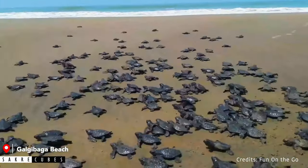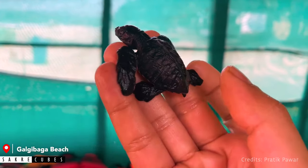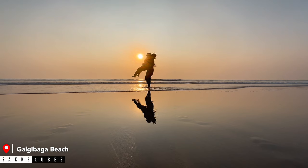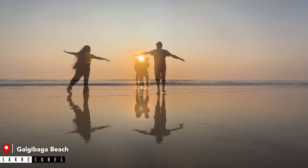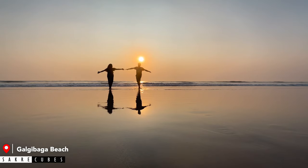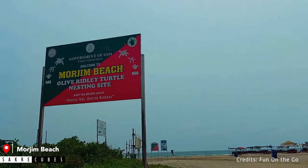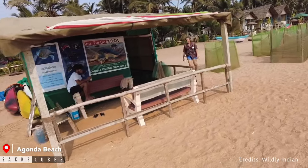Hence Galgibaga is super clean with white sandy beach and crystal clear water. The nesting season is usually in January and February, and the eggs hatch within 40 to 45 days. So if you are visiting Goa between January to April, a visit to Galgibaga is a must. We visited in October, which is not nesting season, but we still totally fell in love with this place. Apart from Galgibaga, beaches like Morjim Beach and Agwanda Beach are also nesting sites of these sea turtles.